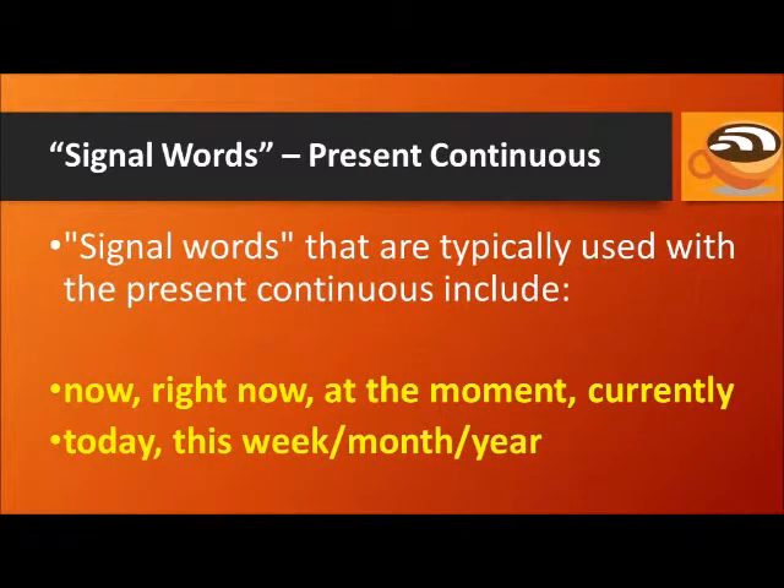Signal words that are typically used with the present continuous include: now, right now, at the moment, currently, today, this week, this month, and this year.